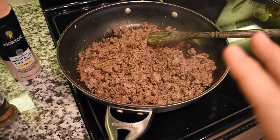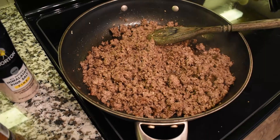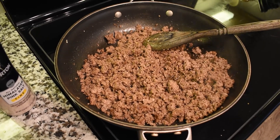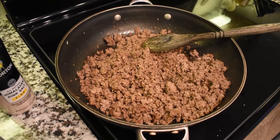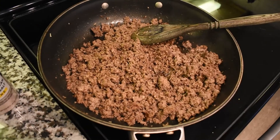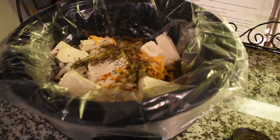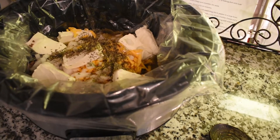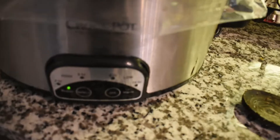Now that the ground beef is cooked, I added minced garlic, salt, and pepper — accidentally dumped in a little extra pepper, but I like things peppery so that's okay. Going to drain the fat and transfer it into the crock pot. All right — ground beef, onion, cream cheese, cheddar cheese, chicken broth, Italian seasoning, salt, pepper, and garlic are all in there.